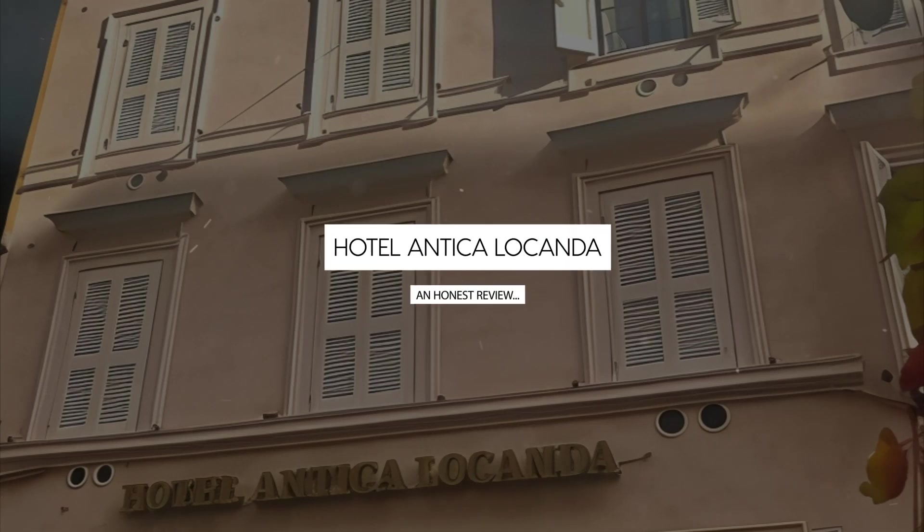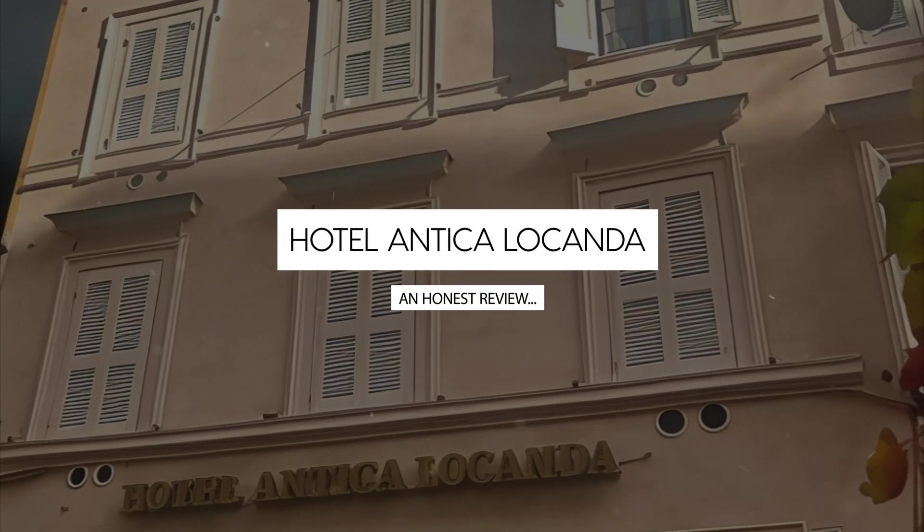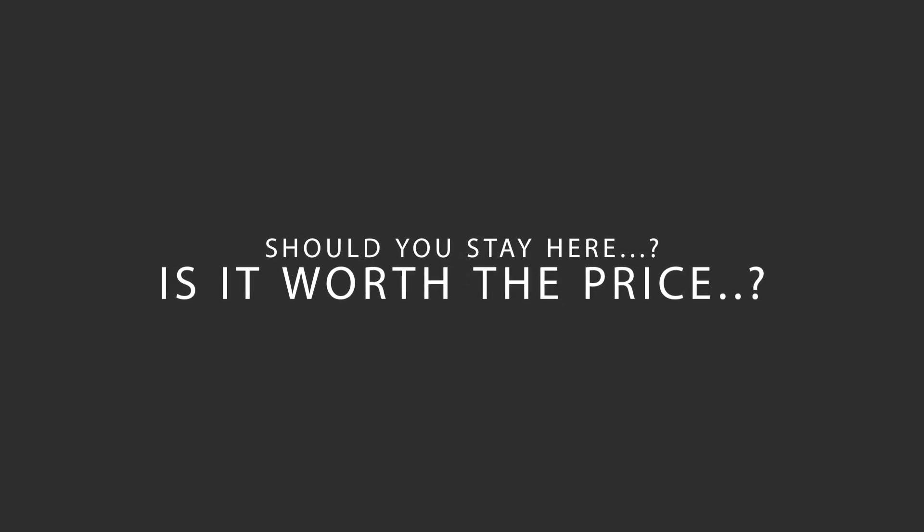Today we're diving deep into a review of Hotel Antica Locanda, located in Rione Monte, Rome. Let's find out if this hotel lives up to its reputation and if you should stay there.